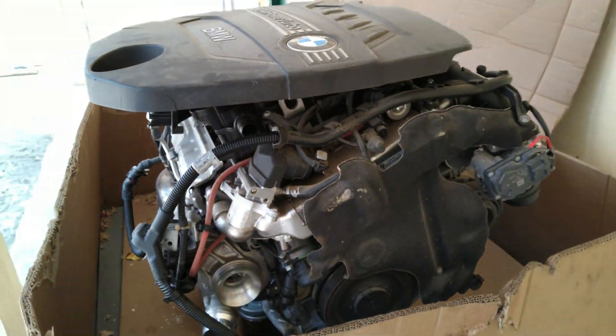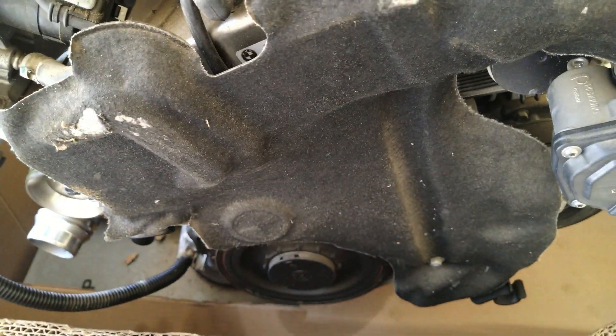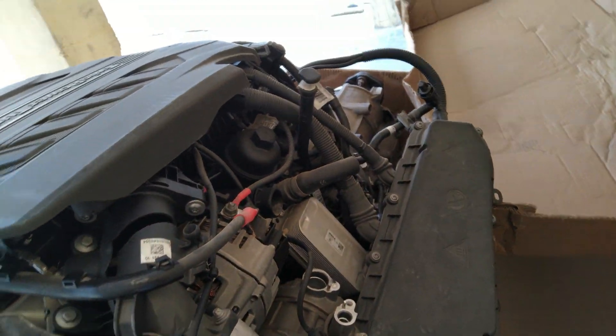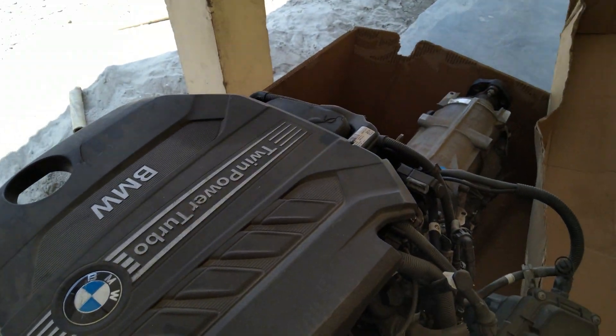Generally this engine is used in the BMW 3 Series and 5 Series cars. It costs around 15 lakhs, but it was provided to us free of cost under the skill industry scheme, so this unit is only for study purpose.